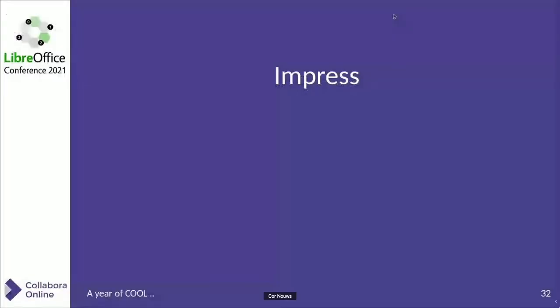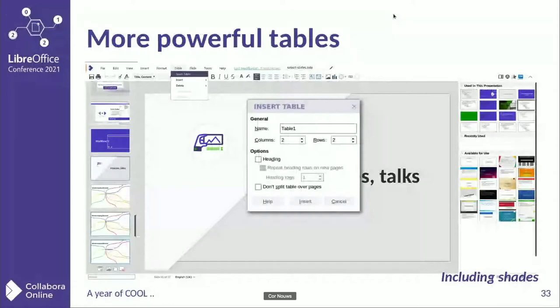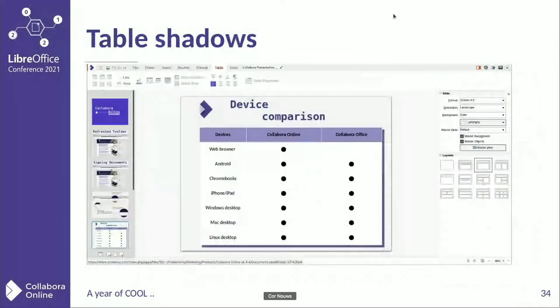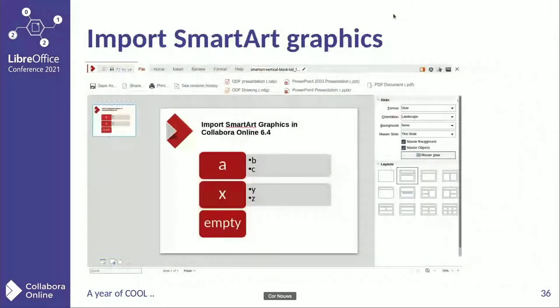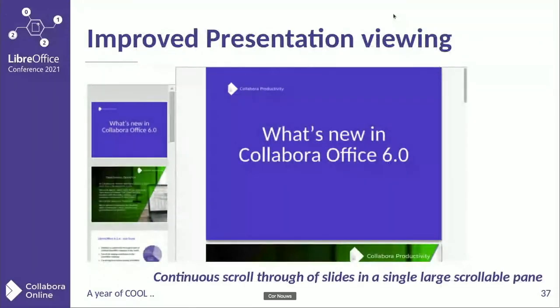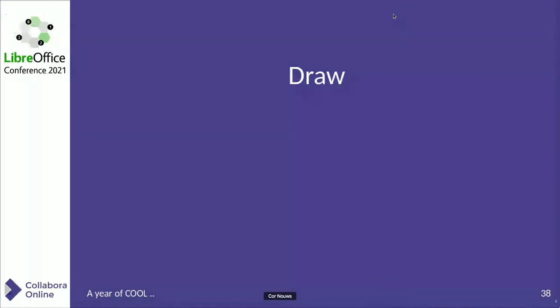Now let's move to Impress. Tables have been improved — more powerful, easier to use, also including shadows. Headers and footers have been extended, more easy to use and with more details. Smart art graphics already mentioned. There's also the improved viewing of presentations and the handling of slides — in the slides pane on the left, you can easily scroll through all the slides now.